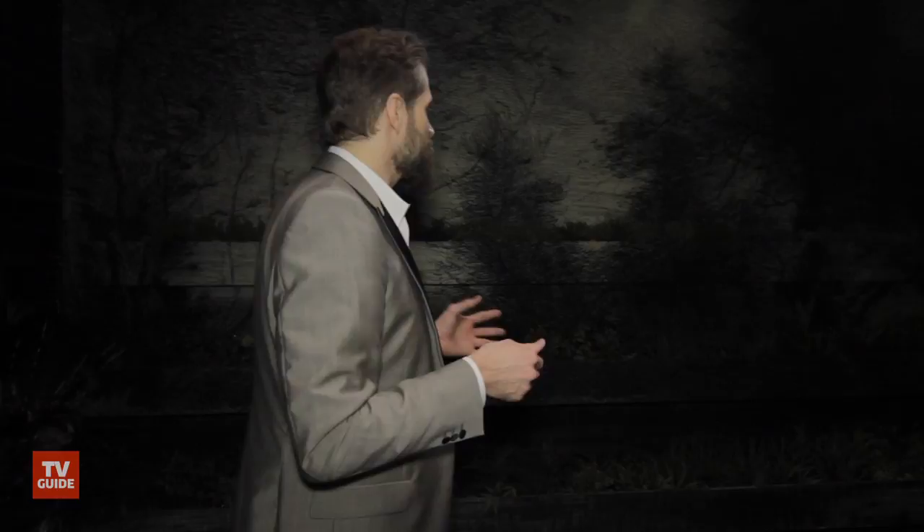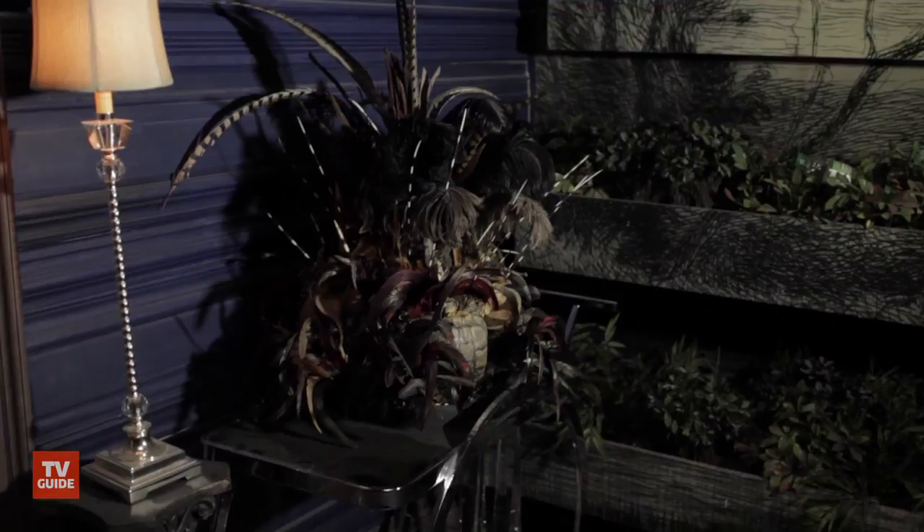One of the fun things with Hannibal and how we style him is that we want to keep him the predator in the world amongst all the humans. So we do things like we provide this jungle-like backdrop for his herb garden, so whenever Hannibal is seated at his table, you always see the jungle and the danger of it behind him.